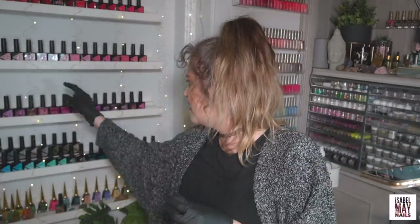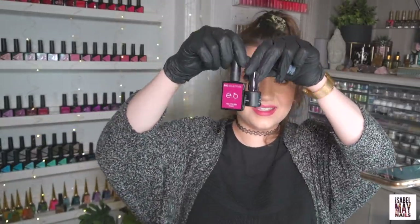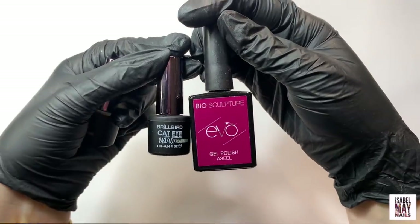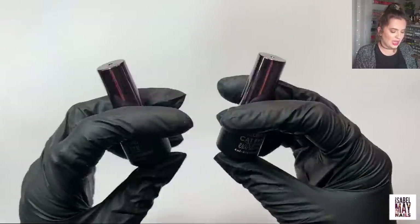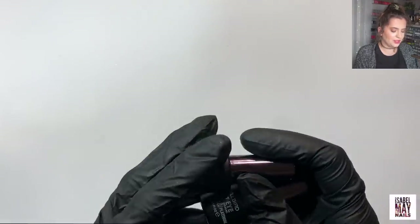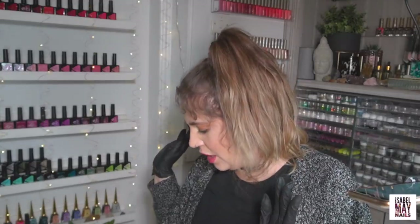They do that cool cat eye effect — the platinum is a silver color and the champagne is a lovely gold color, really beautiful. My favorite is the champagne one, I've used it a ton already. The only thing is they come in really small bottles, only four mil, which is quite tiny. But to be fair you don't use that much, and yeah they're beautiful, I really like them.